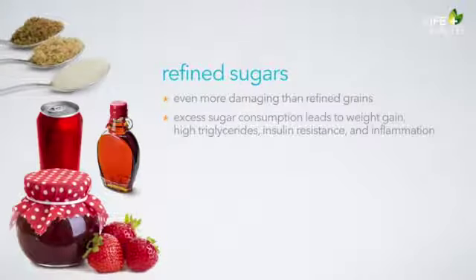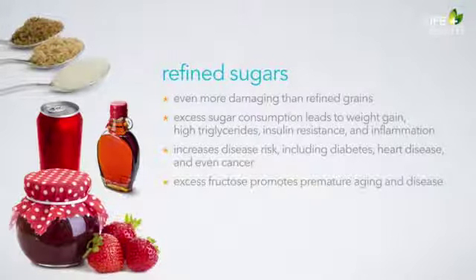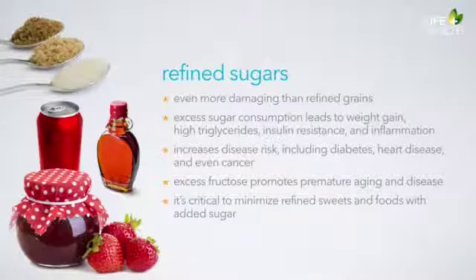Excess sugar consumption wreaks havoc in the body in multiple ways. It contributes to weight gain, high triglycerides, insulin resistance, and inflammation, which in turn increases the risk for many diseases including diabetes, heart disease, and even cancer. The effects of fructose are even more pronounced than that of glucose. In fact, fructose has been shown to increase the formation of advanced glycation end products eight times more than glucose. AGEs accelerate almost every disease process known to mankind and contribute to aging.